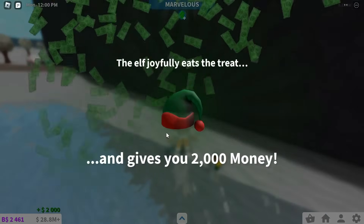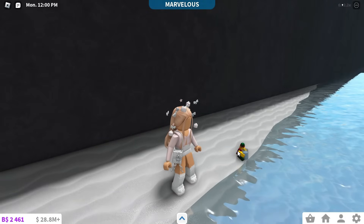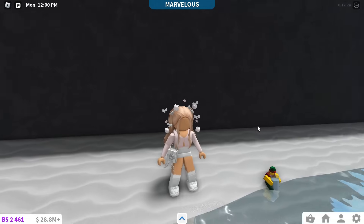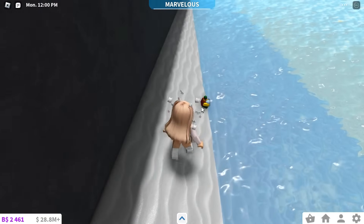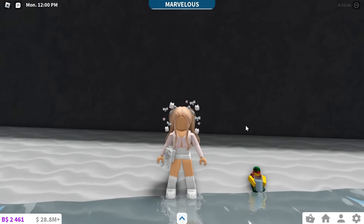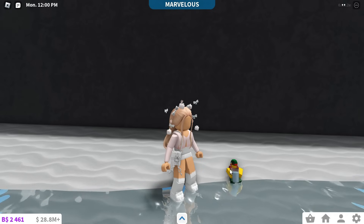I just gave off the water and I got $2,000. If this elf doesn't show up for you, it's most likely because you didn't find the elves before this elf, so make sure you find elves one through four and this one should appear. Also, if you only get $1,000 from this elf, that is because you found it after the day it was released. So make sure you find these elves on time so you get the full reward.